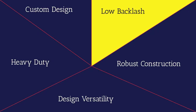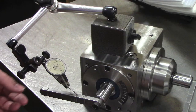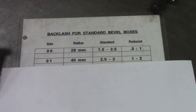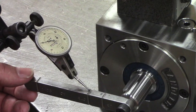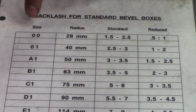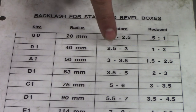The result of this is the second major attribute: low backlash. Every gearbox goes through a quality control process that includes measuring the backlash. Here we can observe the technician measuring the backlash on a standard 01 gearbox. The 2.5 thousandths measured by the indicator equates to a backlash of less than 6 arc minutes.